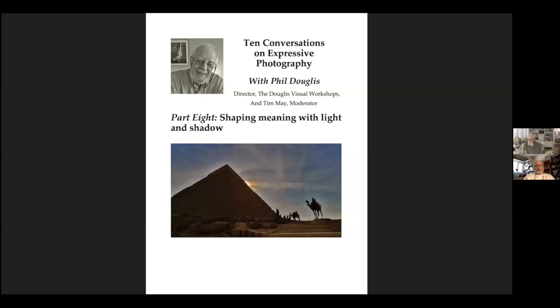So it's shaping meaning with light and shadow. Let's begin by talking about the importance of light in photography. The word photography is derived from the Greek word meaning writing with light, and it tells you how important light is to photography. Without light, you don't have a picture. Light is more than a scientific or technical force in photography — correct exposure is important, but I'm talking about light and shadow as it shapes meaning. That is what expressive photography is all about.